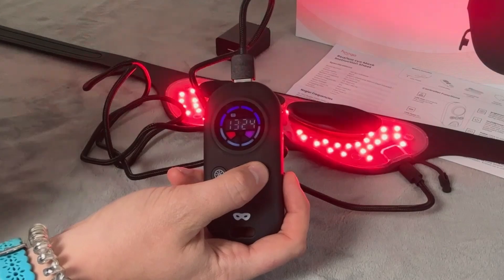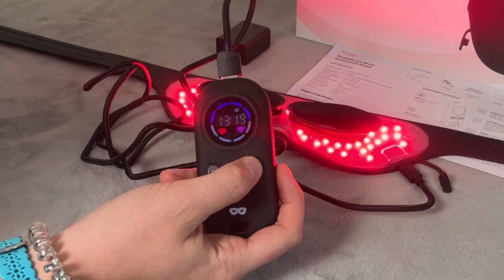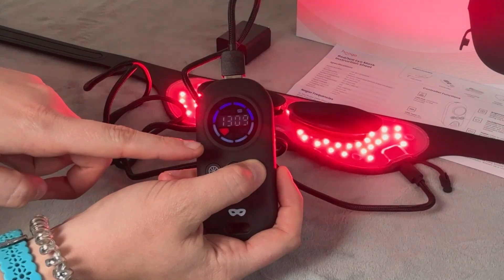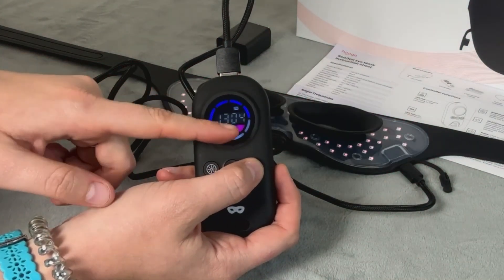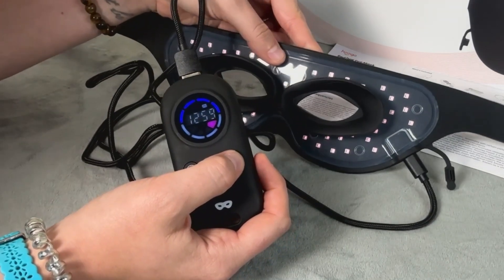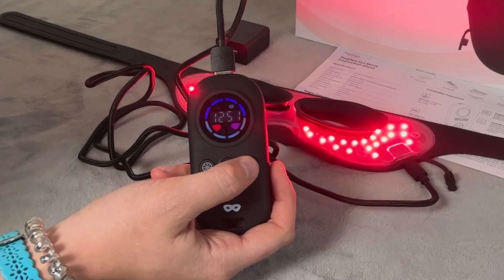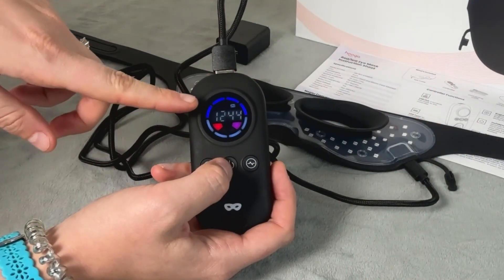Press the right button to switch between these frequencies — their numbers appear above the timer on the display. Hold down the right button to choose your light type. If it shows red below the timer, that's red light only. Hold it down again and it shows purple, meaning near-infrared only is on — the mask may look off but it's not, since near-infrared cannot be seen by the naked eye. Hold it down again and both red and purple are on, meaning both light types are active.